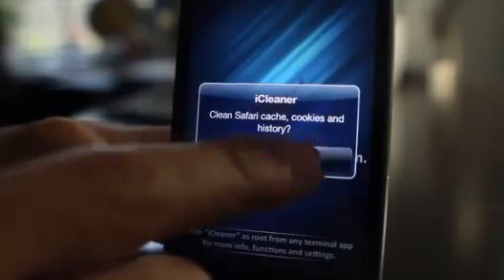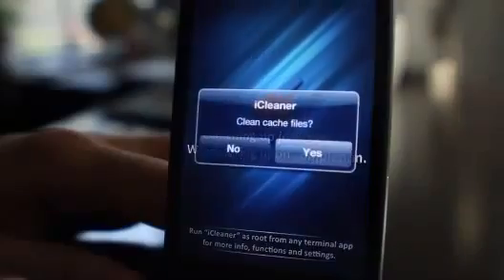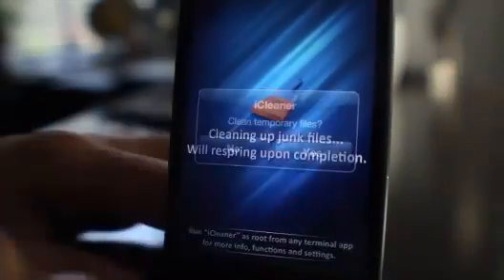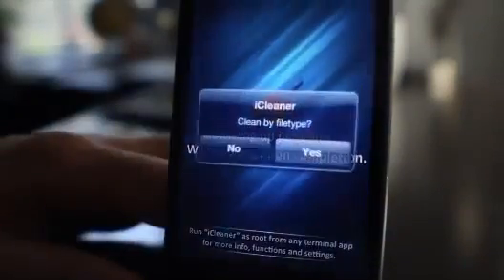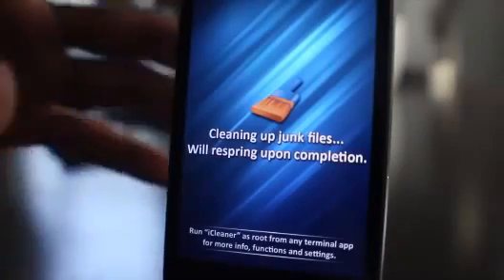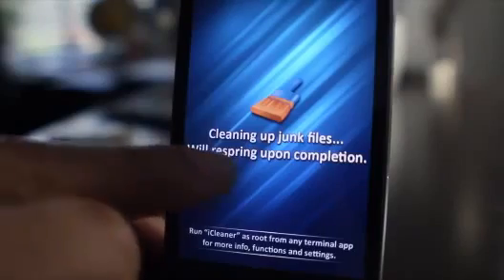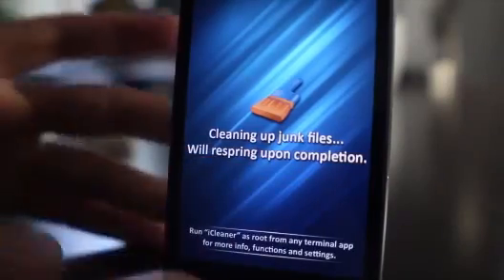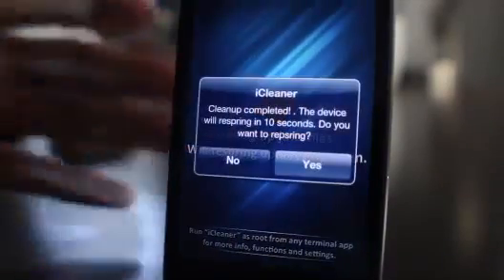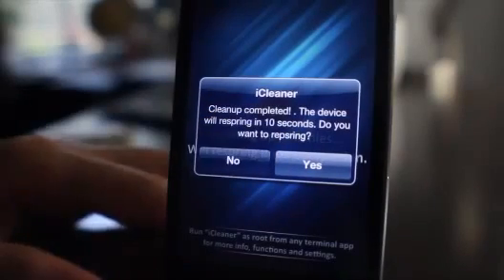I'm going to walk through this and show you exactly all the things it cleans: clean application folders, clean log files, clean cache files, clean temporary files, clean app partial files, clean by file type. Once you select yes or no on all those prompts, it'll go through the cleaning and then respring upon completion. You can also access this from the terminal as well if you're an advanced user.